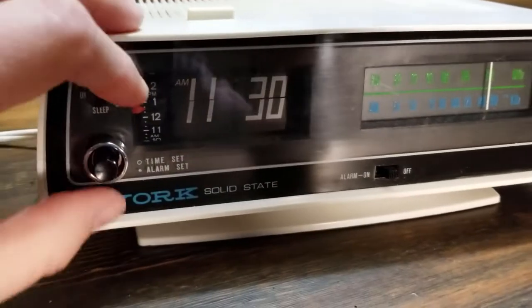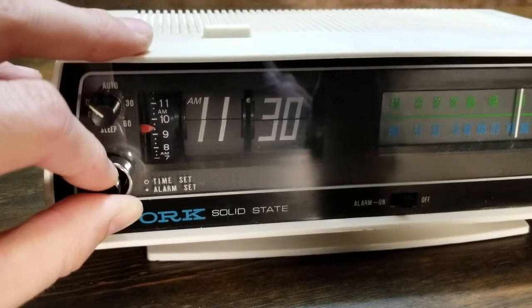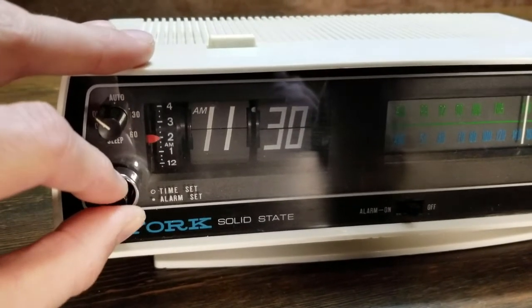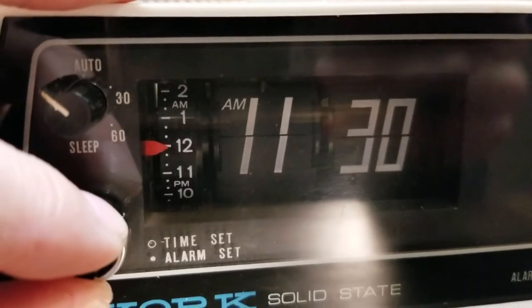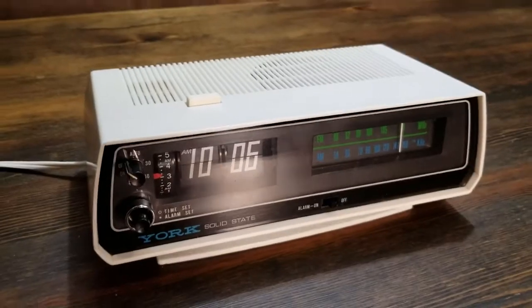And the alarm set — you just rotate this inner knob the other direction from the time set. It's kind of an imprecise time set. So if you want 12 o'clock, that's kind of close to 12. Anyway, that's it.